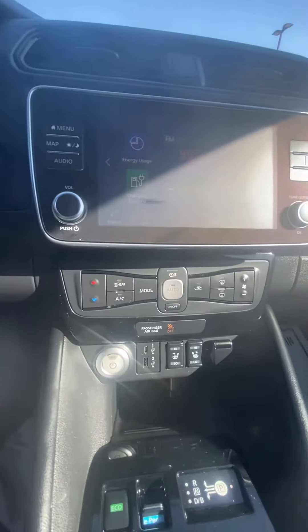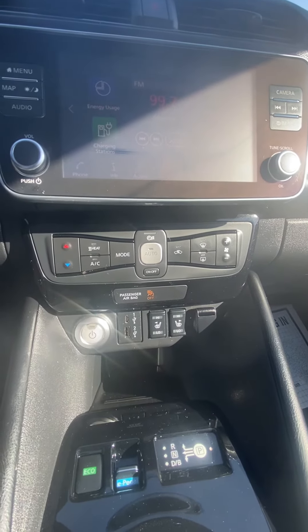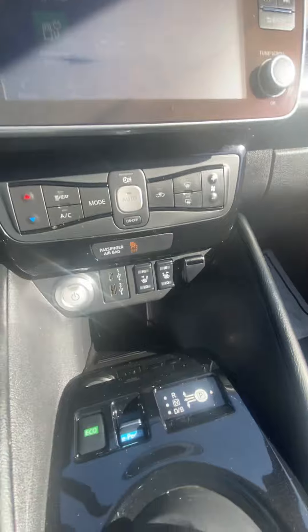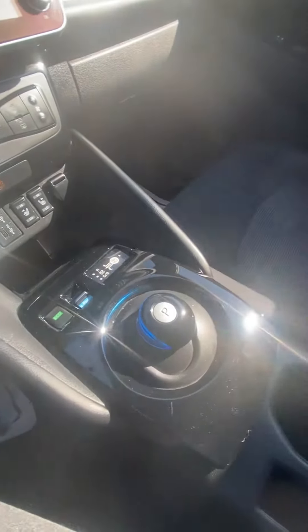Coming down, we got our temperature controls, our availability for heated seats, more charging ports. We got an eco mode, our availability to switch gears, which is pretty cool and futuristic. A couple of cup holders, a little center console, which is nice.